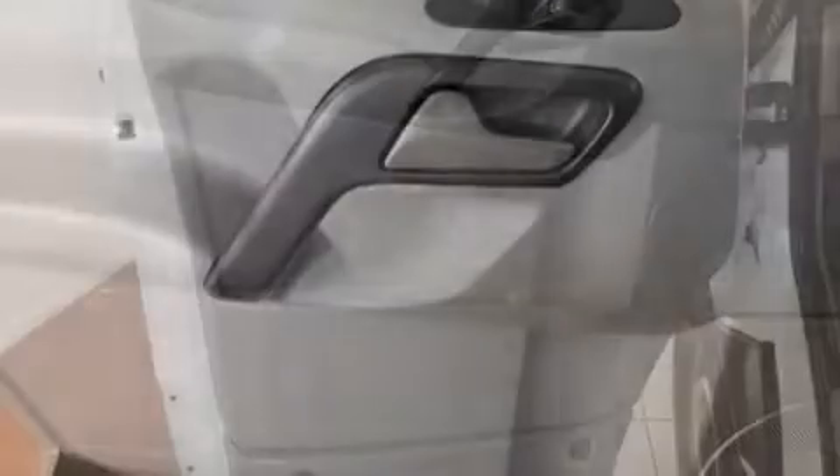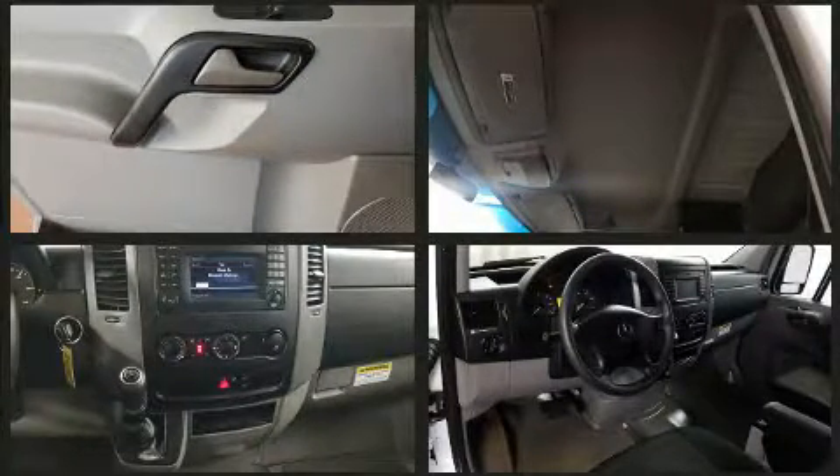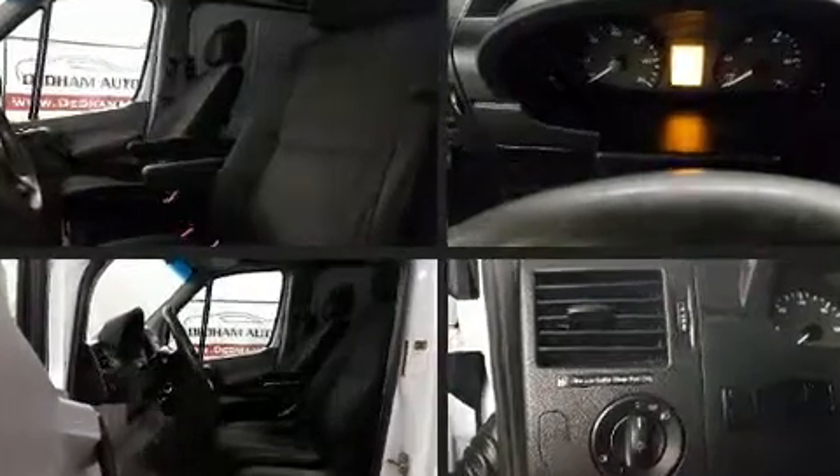Mercedes-Benz ensures the safety and security of its passengers with equipment such as dual front impact airbags, traction control, brake assist, ignition disabling, and four-wheel disc brakes with AVS. Electronic stability control ensures solid grip atop the road surface, no matter how challenging the driving conditions.